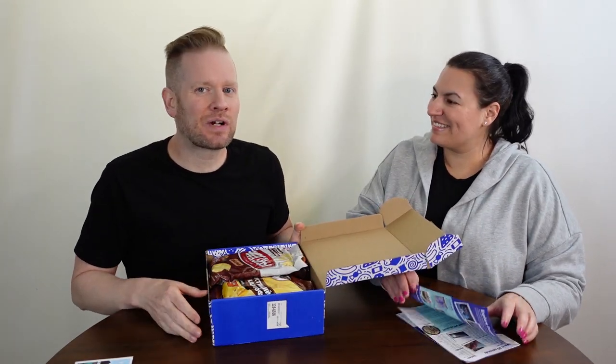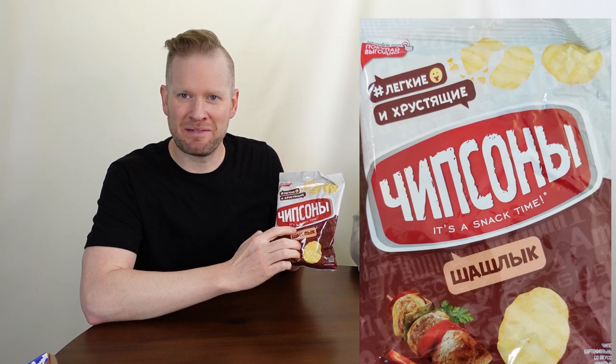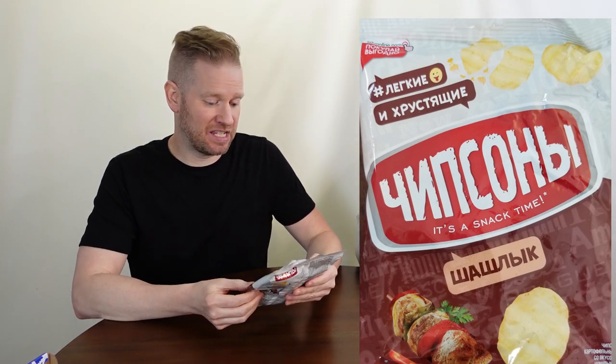Let's dive right into some Russian snacks! Right on top we've got some kind of chips — there's a kebab featured on the bag. It's barbecue kebab potato crisps. Fresh Russian barbecue flavor. No skewers needed!